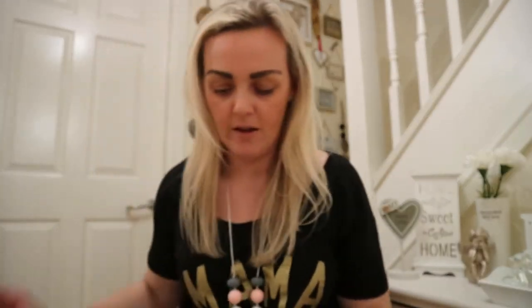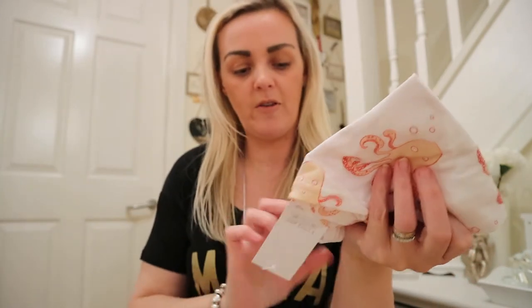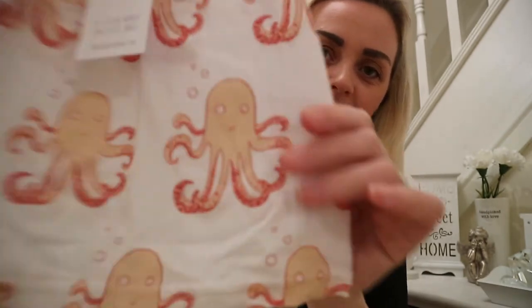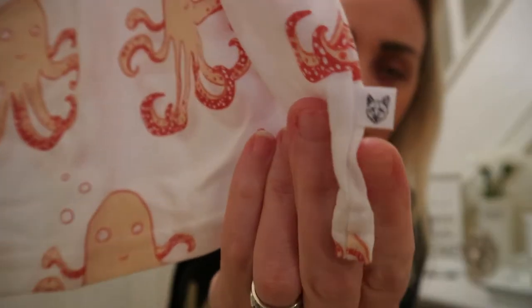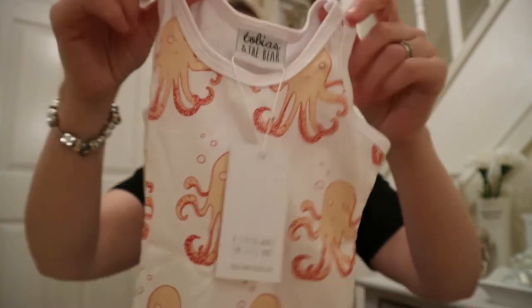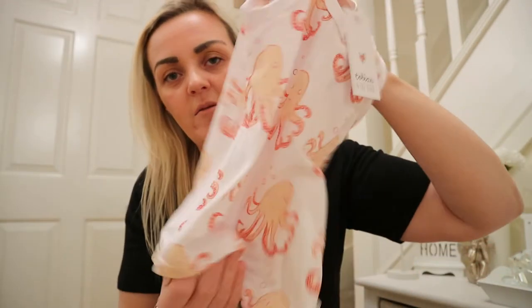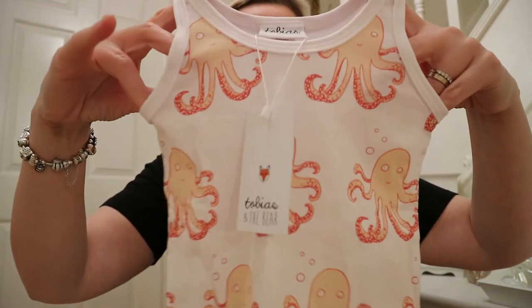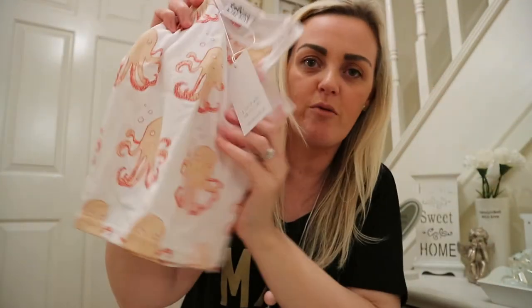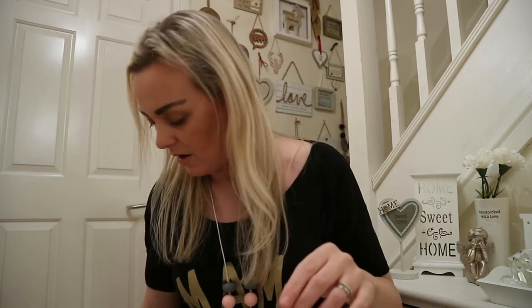The next thing I bought was the OTC Octopus vest in six to twelve months. Oh my goodness, I love this — it is so cute. It even has a little Tobias and the Bear fox tag on the end. The quality is just crazy. This was about six pounds — basically the price of something between Primark and a cheap one in Next, but beautifully made. I'd probably pair it with his salmon shorts from River Island for the summer.